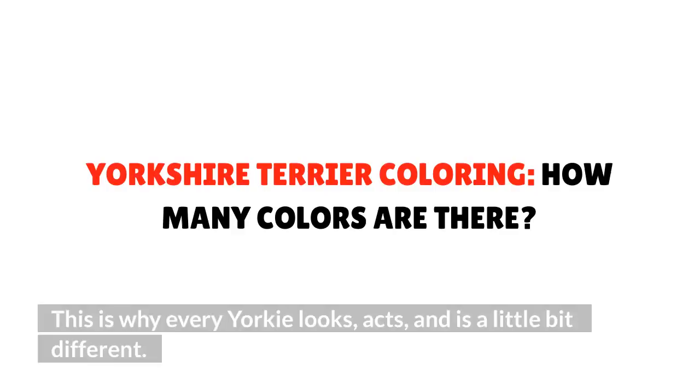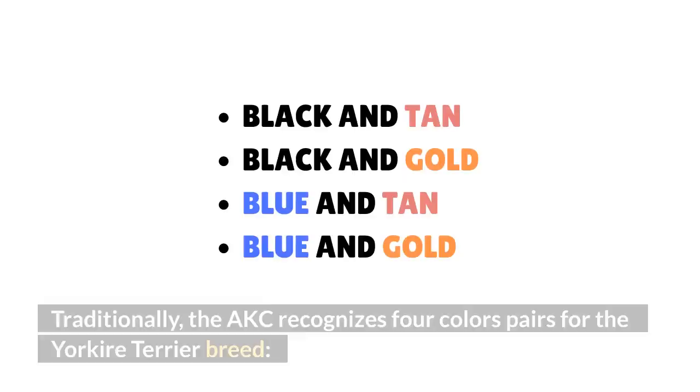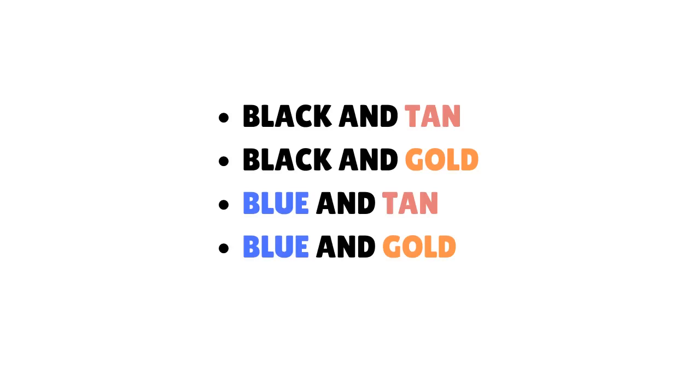Yorkshire Terrier coloring — how many colors are there? Traditionally, the AKC recognizes four color pairs for the Yorkshire Terrier breed: black and tan, black and gold, blue and tan, and blue and gold.